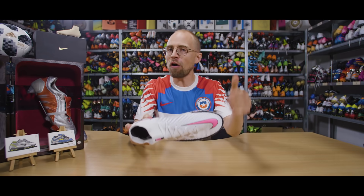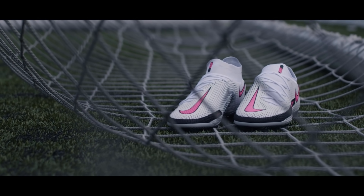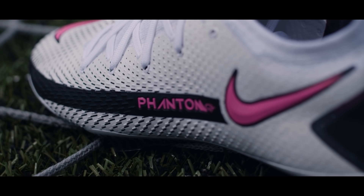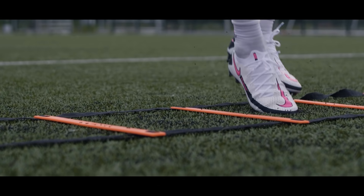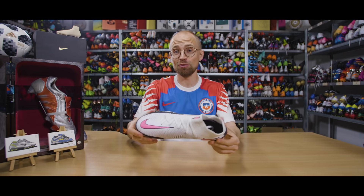Once you soften up the Flyknit upper, it's going to mold and stretch to the shape of your foot like a sock because it's that soft. I have a pretty narrow foot and the Phantom GT Elite is borderline too wide for me — so there's going to be a lot of wiggle room even for the most problematic wide feet out there with this one.